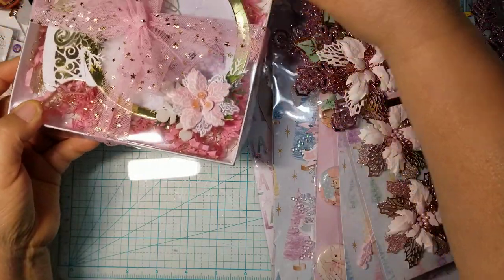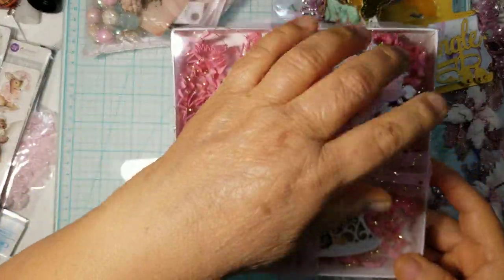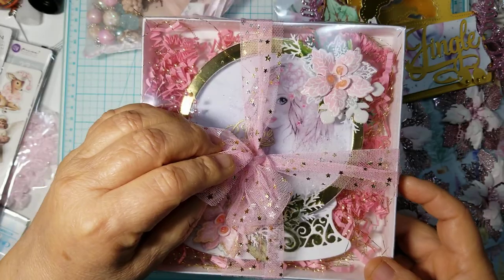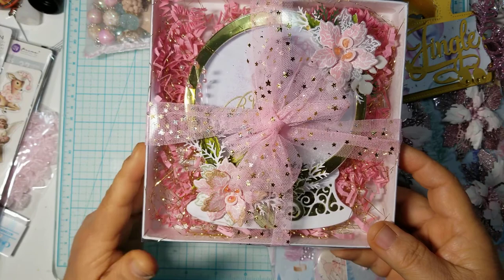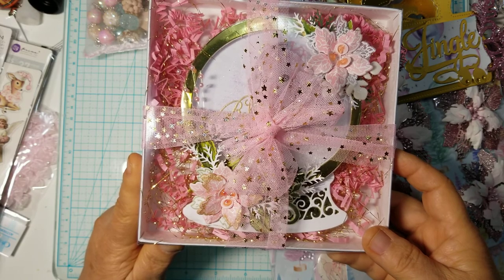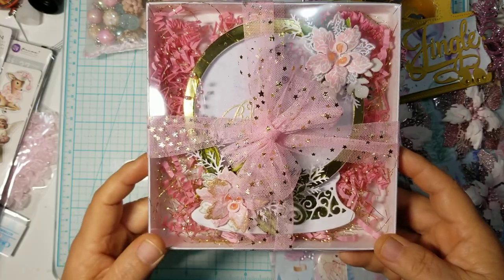Another thing we had to create was a card. I did share this snow globe card with you guys. It has that angel that I've been using throughout my swap. It is a snow globe, and I believe it's a Tattered Lace snow globe die that I used. I'm really not sure — it's been a while since I created it.